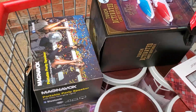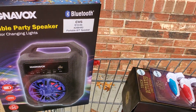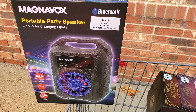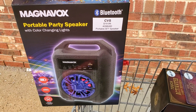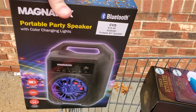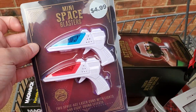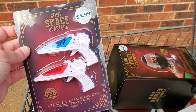You guys also be on the lookout for some toys — anything that looks like Christmas, make sure you are scanning. I found a portable party speaker, regular price $19.99, ringing up for $1.99. The kids should have a ton of fun playing with this. I also came across these little mini space blasters, $4.99 regular price, ringing up for just $0.99.